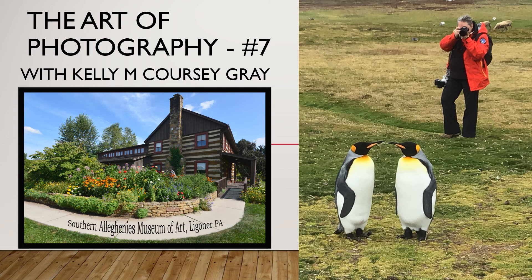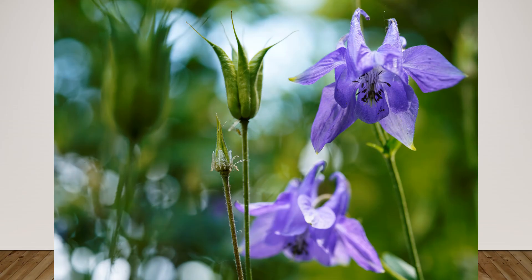Hello, my name is Kelly Corsi Gray and welcome to the Art of Photography. This is lesson number seven.